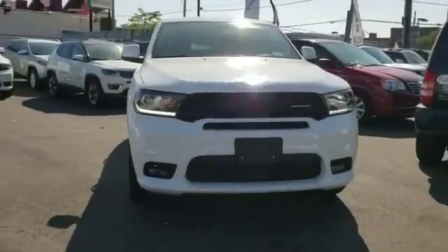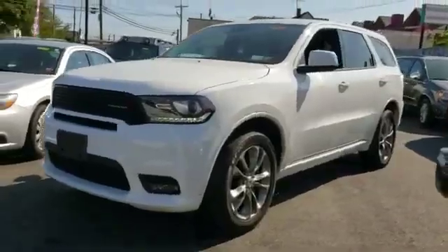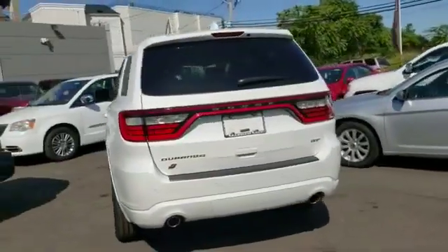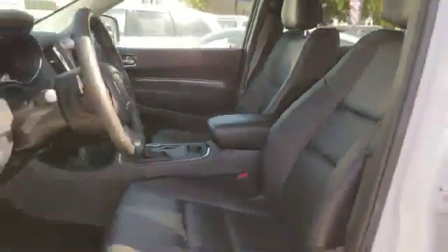2019 Dodge Durango with less than 5,000 miles on the odometer. This SUV offers space as well as power and performance. You'll love this long list of impressive amenities, which include satellite radio, multi-zone air conditioning, and all-wheel drive.